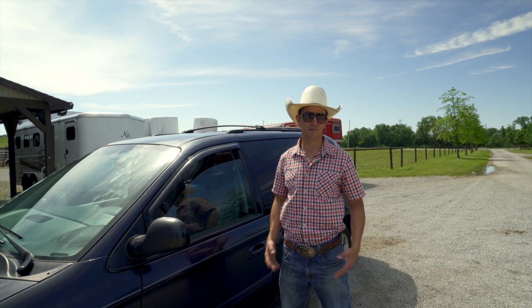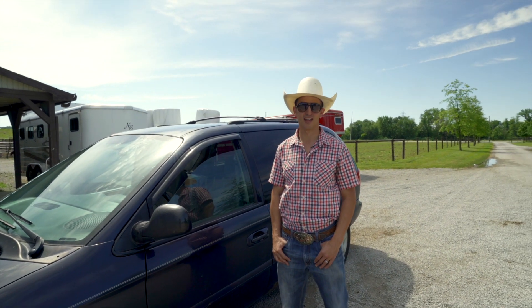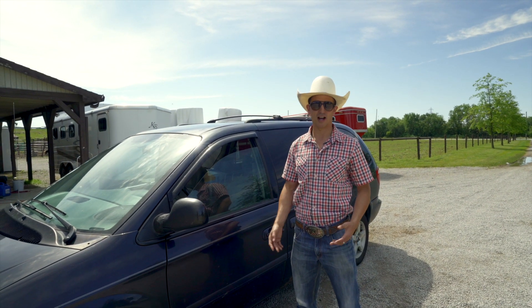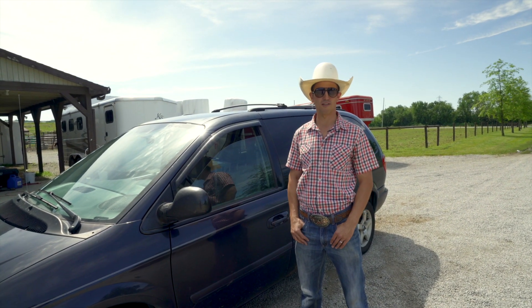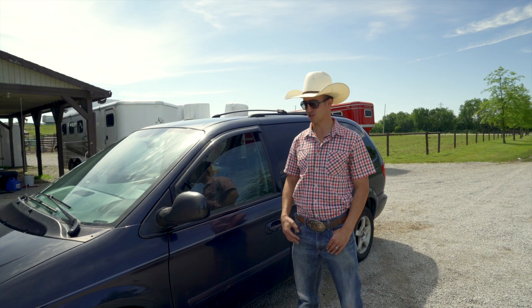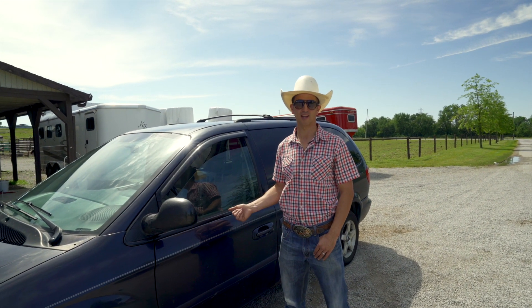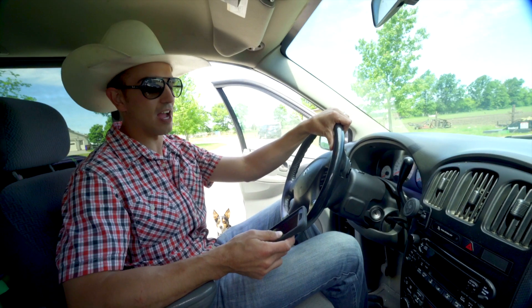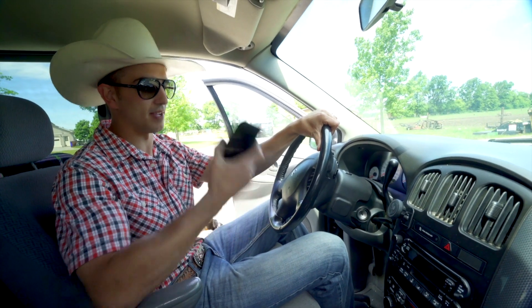In rodeo, one of the big parts is traveling. A lot of people have asked me how I travel efficiently, so I'm going to show you what I've done with my minivan to go rodeo down the road. The most important thing when I'm driving is being able to see where I'm going with my GPS.